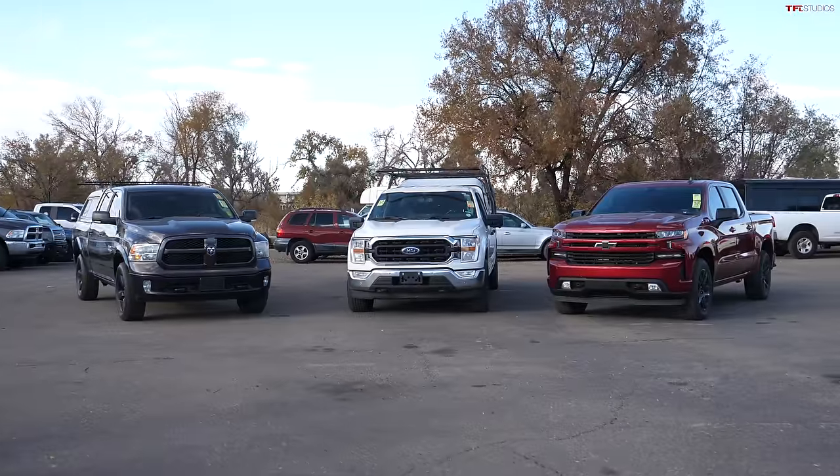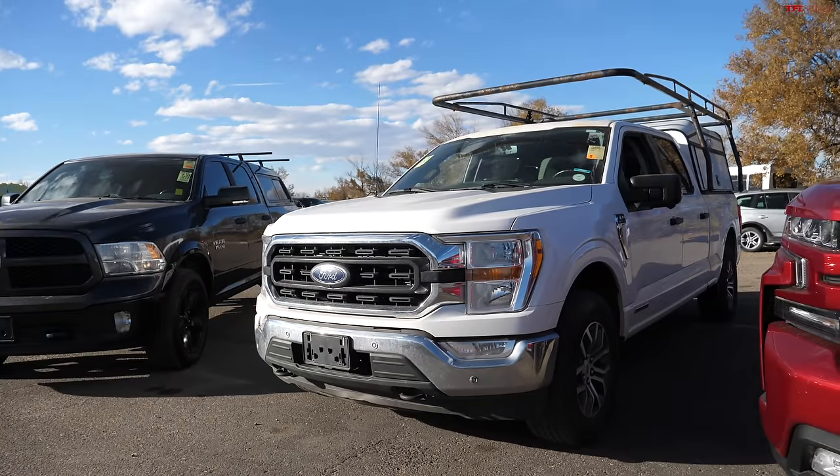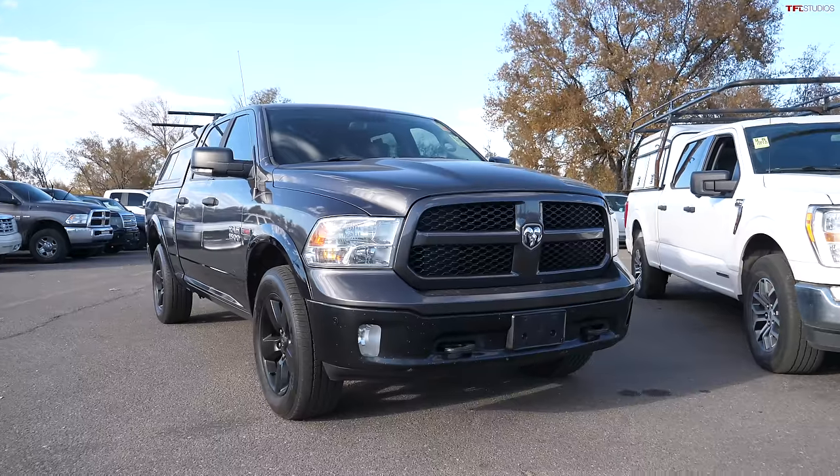Which used full-size pickup truck with a diesel engine is the best? We're here at a dealer auto auction and we have three very unique examples. There are three that you can buy here: we have the EcoDiesel 3-liter, the Power Stroke 3-liter V6, and the Duramax 3-liter. Let's drive them around and see what they're like.